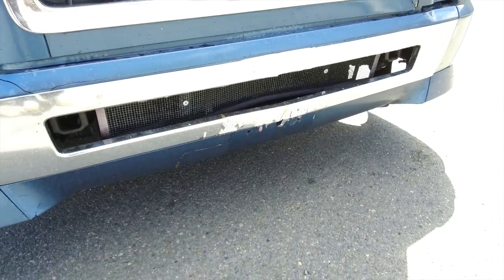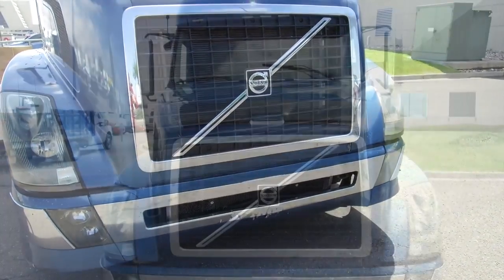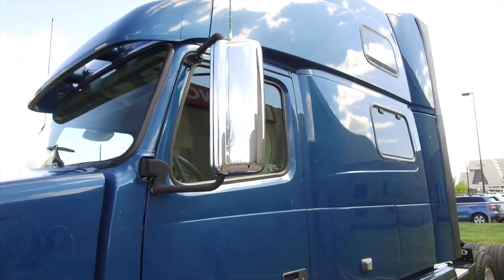You may see a little road rash on the outside of the truck since it is used, but really not bad at all. Still looks good. You can't go wrong with what's under the hood — a Cummins ISX 15 with an Eaton Fuller transmission.